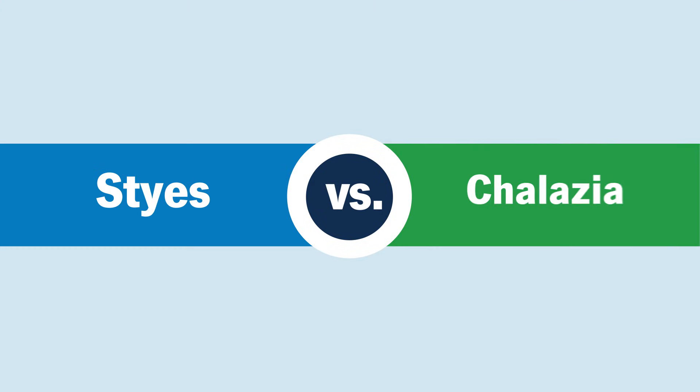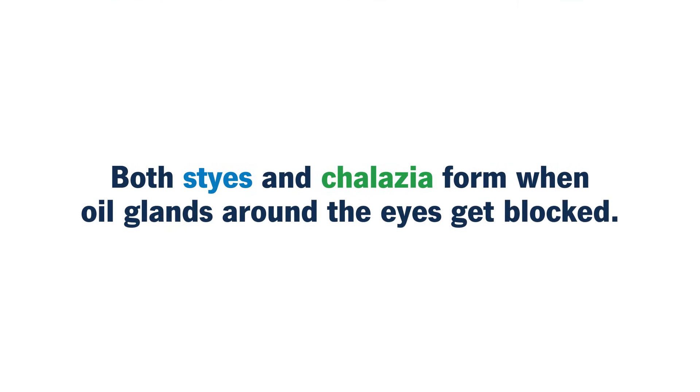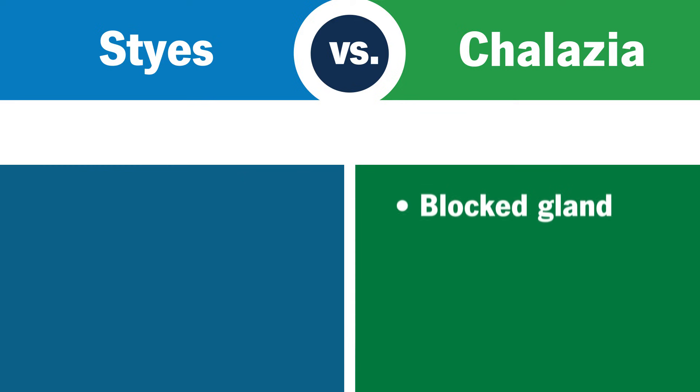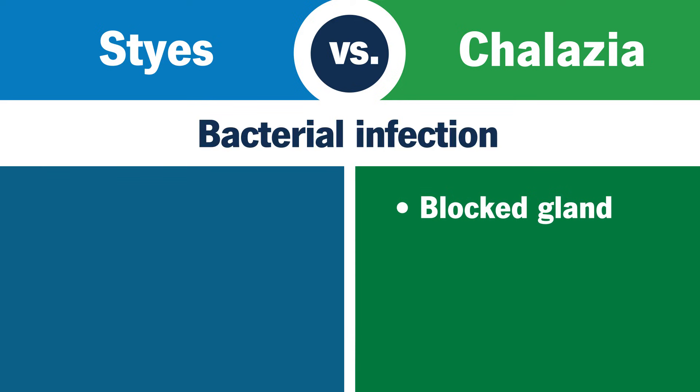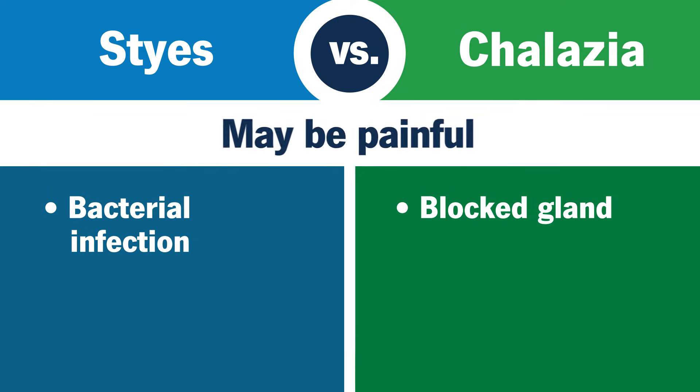So how do you know which one you're dealing with? Both styes and chalazia form when the oil glands around your eyes get blocked. Chalazia are simply blocked glands, while styes happen when a bacterial infection develops in those blocked glands. Styes are usually more painful.